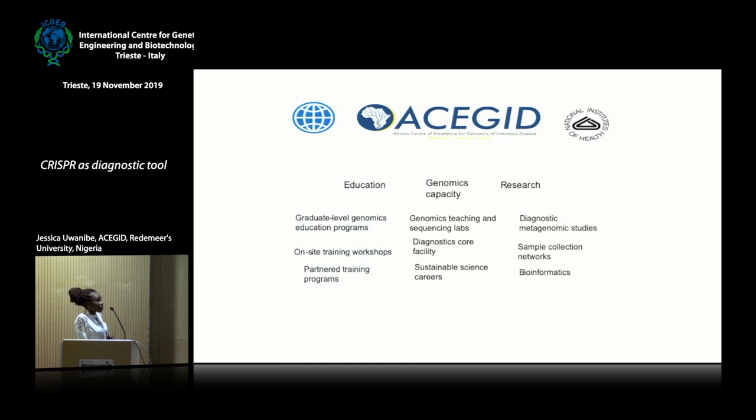The research aspect is based on metagenomic research, focused on using a metagenomic approach to detect fevers of unknown origin. In Africa, when you come down with fever, the first diagnosis is often malaria or typhoid — but in most cases it's not that. In ACEGID, we use metagenomics to find other causes of fever. We have a sample collection network with different hospitals sending in samples, and bioinformatic platforms to analyze sequencing data here in Nigeria, without sending data outside the country.